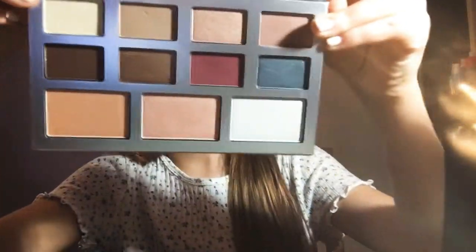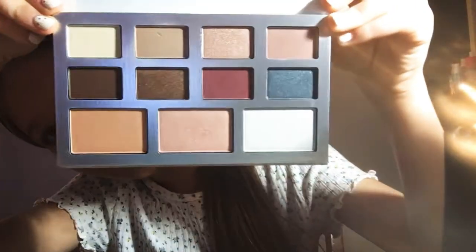These are what the colors look like if you want to go off that for reference. They're really nice, I love them all. So I'm starting off with a fluffy brush.